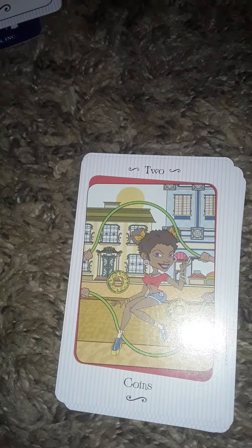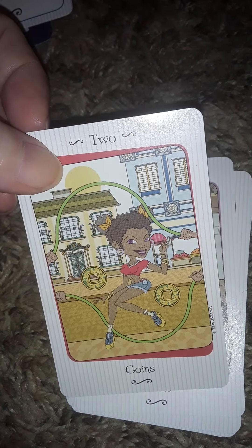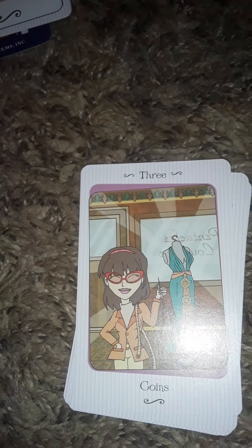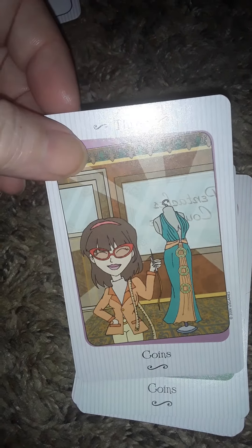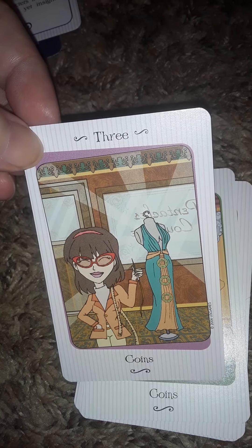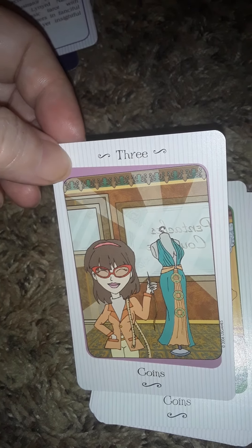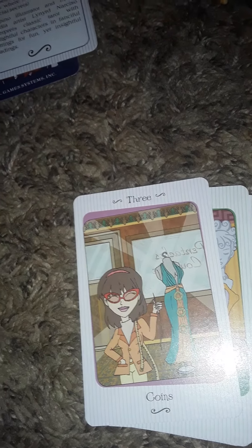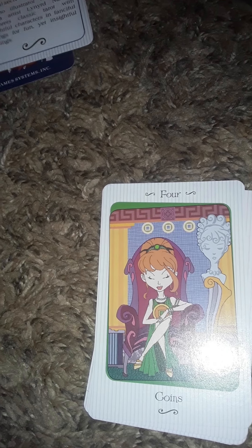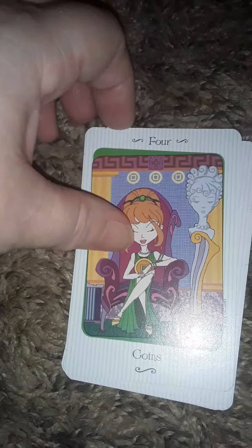Two of Coins — she's doing double dutch! That's really cool, I like that. That is really clever and I'm surprised it's the first time I've seen that idea. Three of Coins — we have a seamstress. It works because it's a type of work I suppose, and you need a pattern. I do think of the Three as having to do with plans and things.